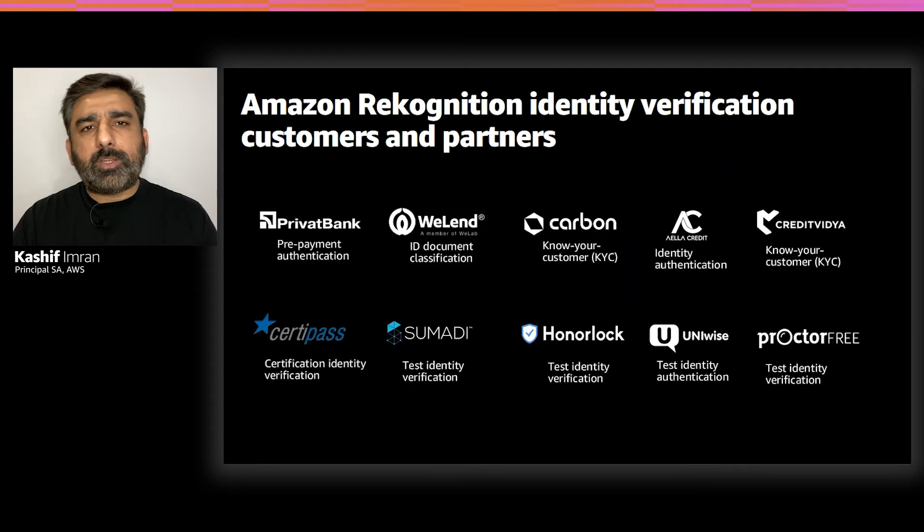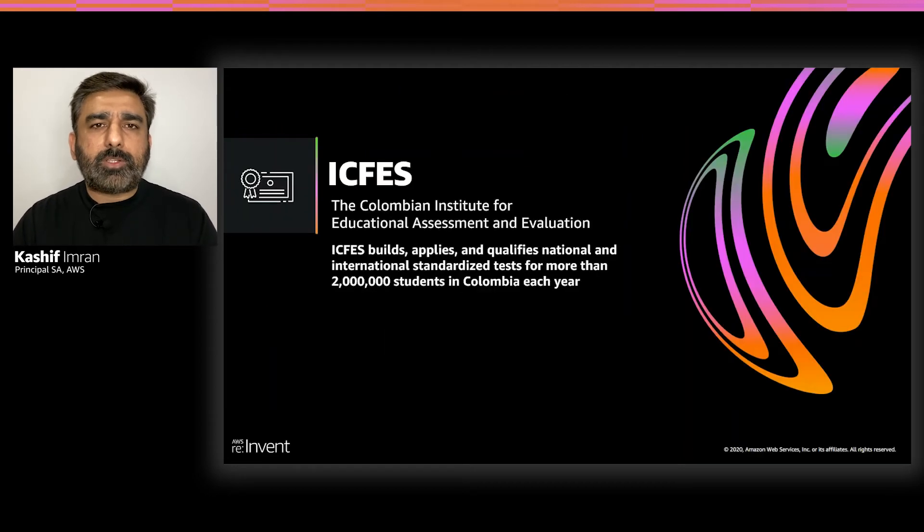Customers in the education sector, as well as partners, have been able to build solutions which help identify students in large-scale online testing scenarios. Let's hear from Dr. Monica, who's the General Director at ICFIS, to see how ICFIS has been able to take advantage of Amazon Rekognition for student verification in large-scale online testing.